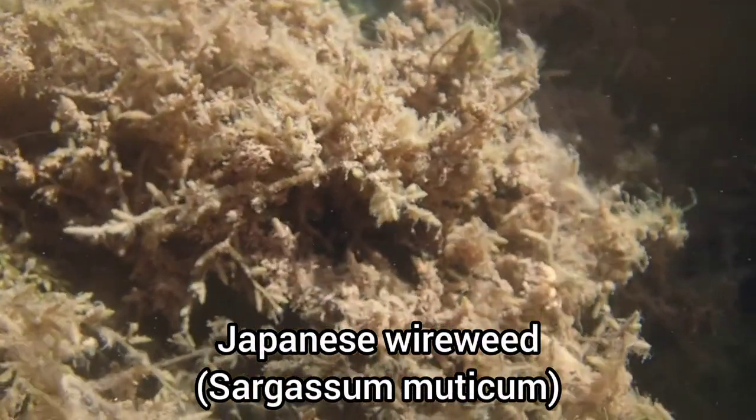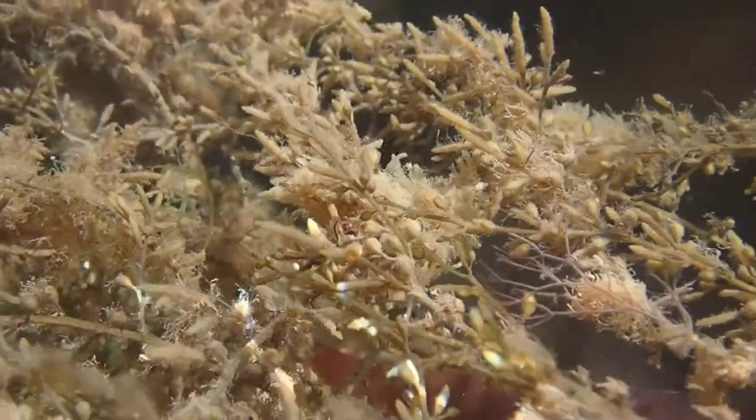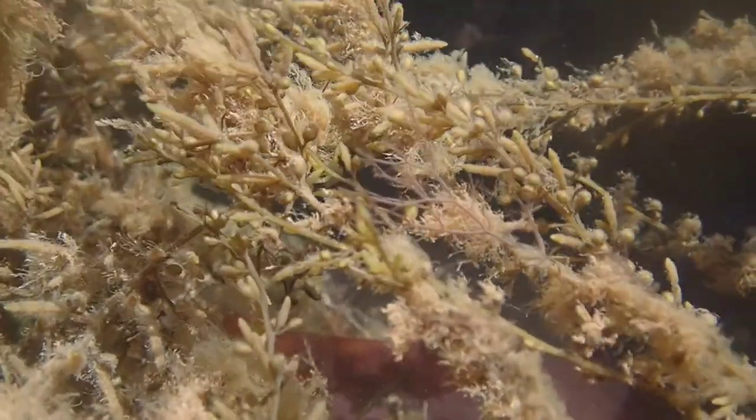Wireweed dominates the pools here at Dawlish Warren. This invasive species arrived on our shores in 1973 from Asia and has since then become established.